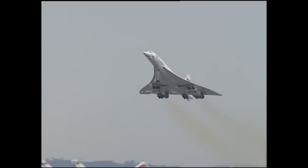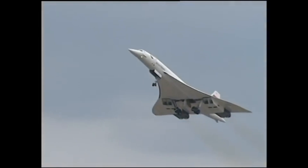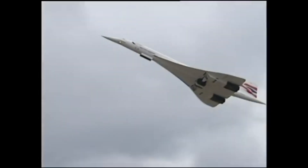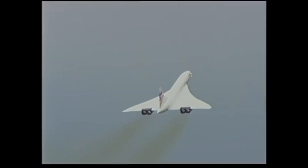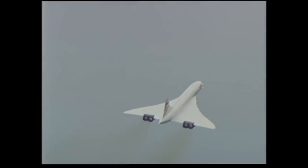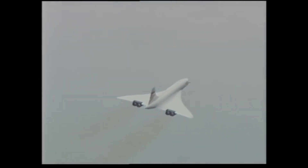Concorde succeeded by using conventional turbofans to get up to sub-max speed, and then using turbojet afterburners to power it through Mach 2.